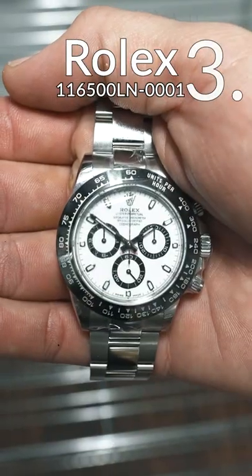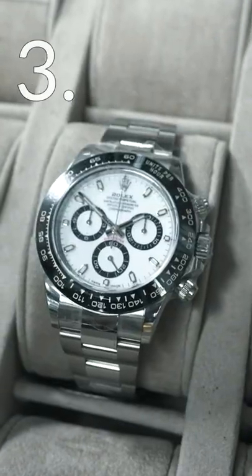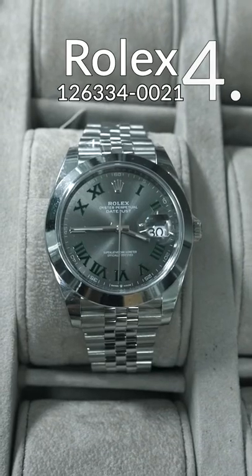Third watch is the Panda ceramic Daytona. They call it the Panda because of the colors on the bezel here — the ceramic bezel and the white dowel.